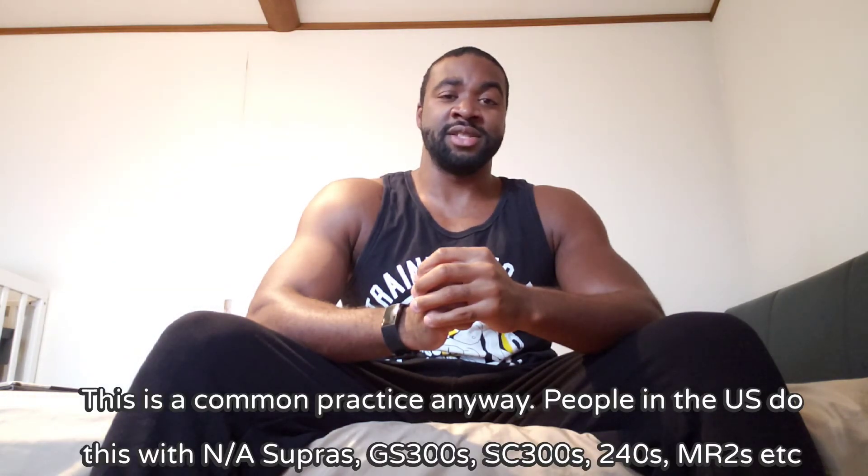Wrapping this up: if you're in the market for an R34 and can't afford a BNR34, try to find an ENR34 if you really want ATTESA ETS and want to get as close as possible to a GTR. I see so many people saying they wish they could afford an R34 GTR, but there are alternatives. I don't buy out of nostalgia and I'm not a purist, so I have no shame in going and getting a base model R34 and building it up to the standard of beating the top trims of the same family.